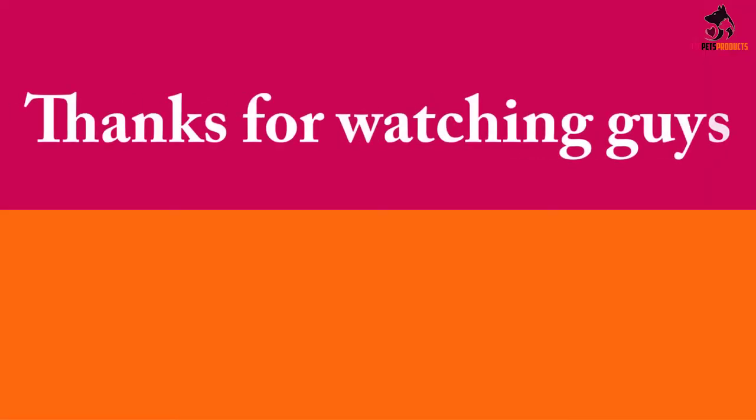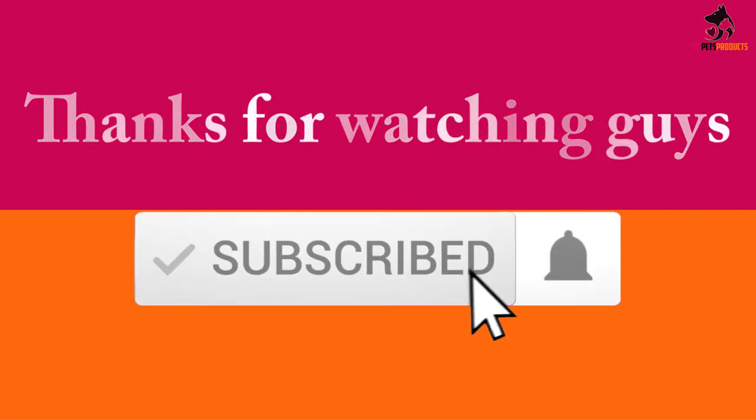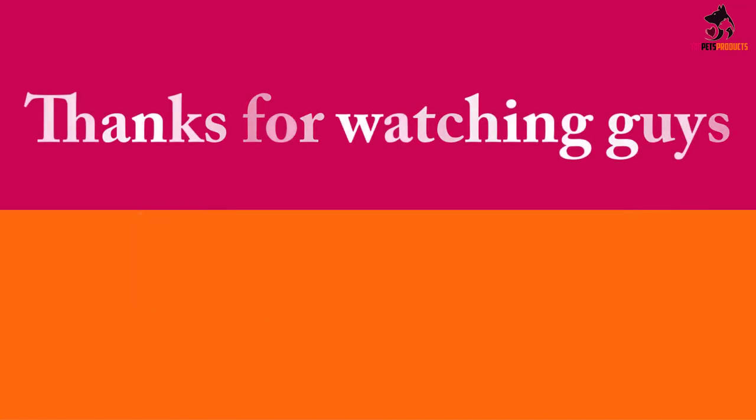Thanks for watching, guys. I hope you liked this video and found it helpful. Please make sure to like, comment, and subscribe. If you have any questions related to these products, comment down below and I will get back to you as soon as possible.